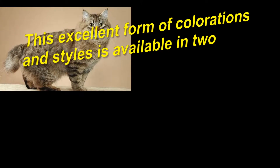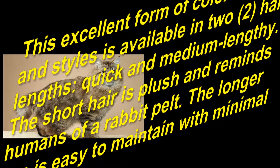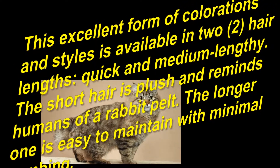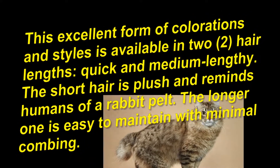This excellent range of colorations and styles is available in two hair lengths: short and medium-length. The short hair is plush and reminds humans of a rabbit pelt. The longer one is easy to maintain with minimal combing.